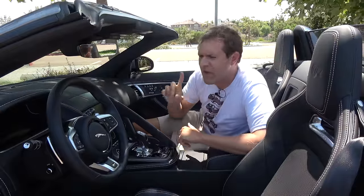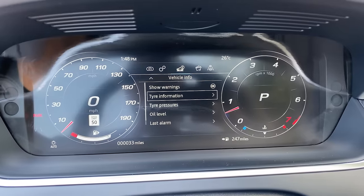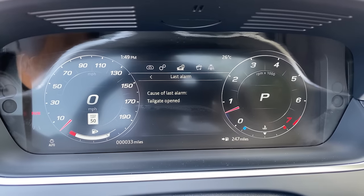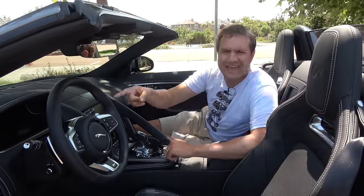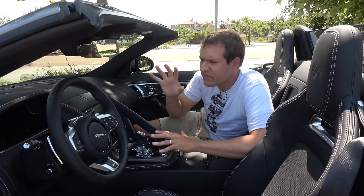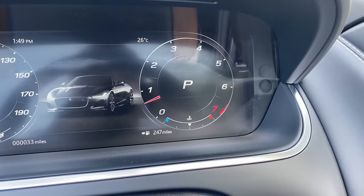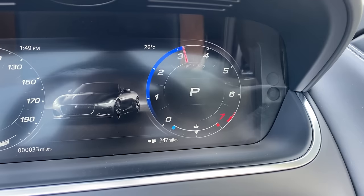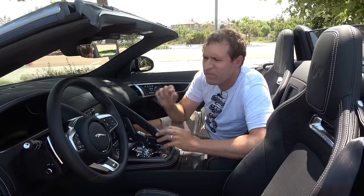Two notable quirks in the gauge cluster: one is a feature called 'Last Alarm' — go deep into the menus and it tells you what the last alarm was in the car, even if it's no longer a problem. Handy if something beeped and you forgot what it was. Another great detail is the blue lines on the tachometer and speedometer that fill in below where the needle sits — it looks really cool and helps you read the digital gauges at a glance.